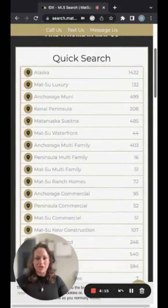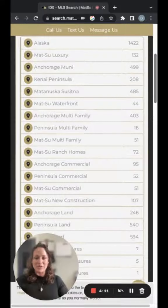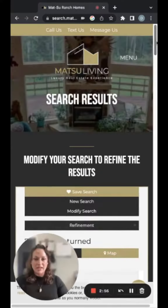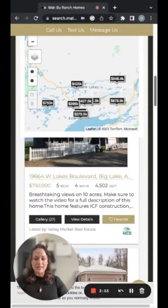We have highlighted the top searches in Alaska to make it easy for you to search for whatever you're looking for. If you're looking for ranch homes, click in — this has 72 listings.